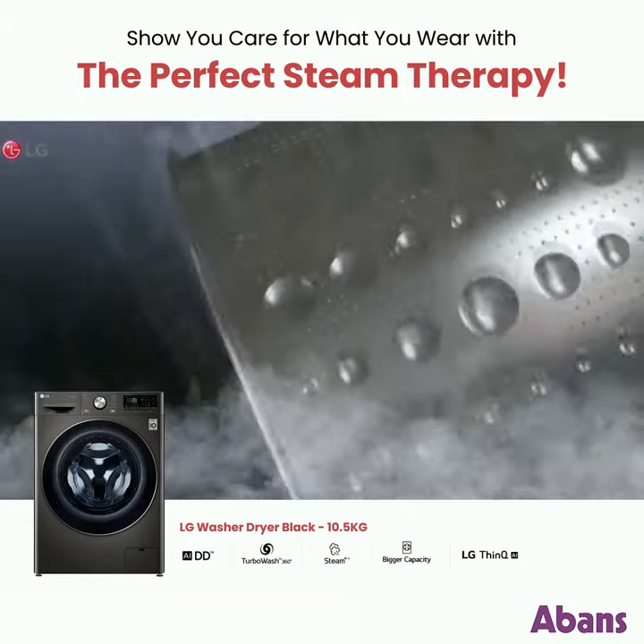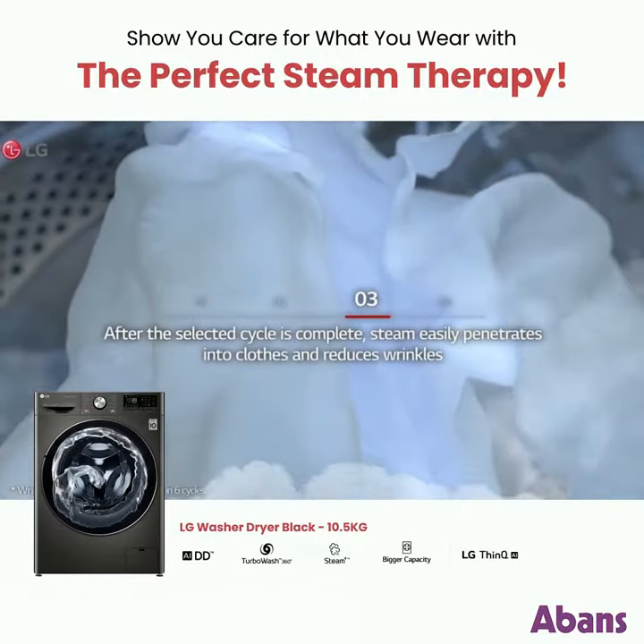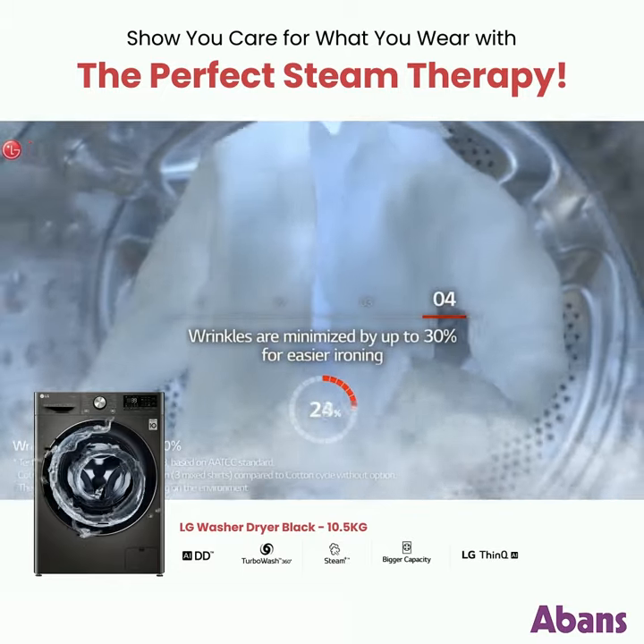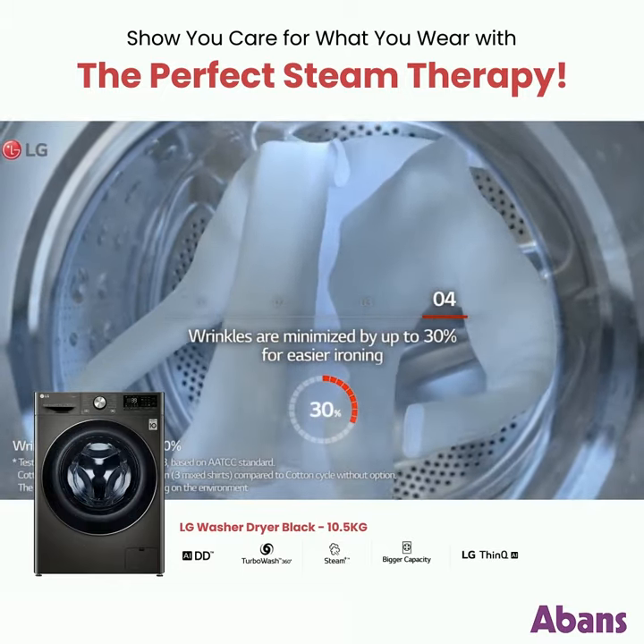After the selected cycle is complete, steam easily penetrates into clothes and reduces wrinkles. Wrinkles are minimized by up to 30% for easier ironing.